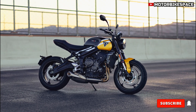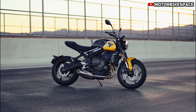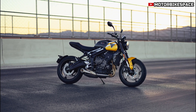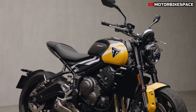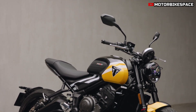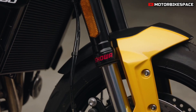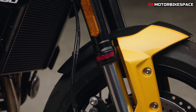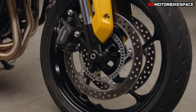Braking is handled by twin 310mm discs paired with Nissin calipers, ensuring strong stopping power. The Trident rides on Michelin Road 5 tires, known for their excellent grip and durability in both wet and dry conditions. The bike's accessible 805mm seat height and narrow frame make it easy to maneuver at low speeds, while its natural riding position offers comfort for both short and long journeys.